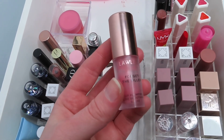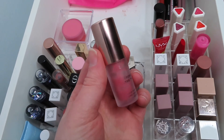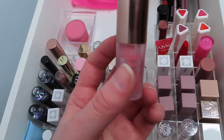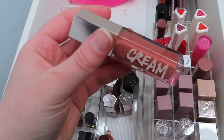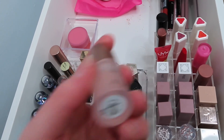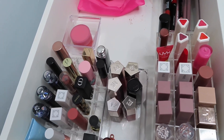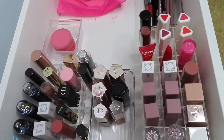For lip products I have the Lawless Forget the Filler in the shade Velvet — this is also in my project pan and I'm really getting close to using it up. I'll also be using the Fenty Cream Gloss in the shade Fenty Glow, and another Lawless Forget the Filler in the shade Rosy Outlook, which is also in my project pan. As you can see I'm trying to get some good use out of my project pan items.